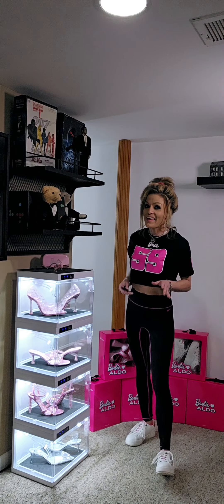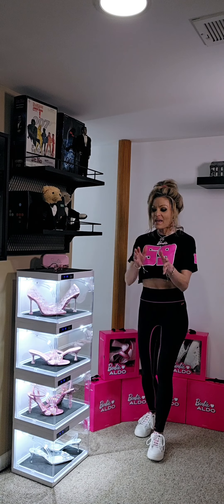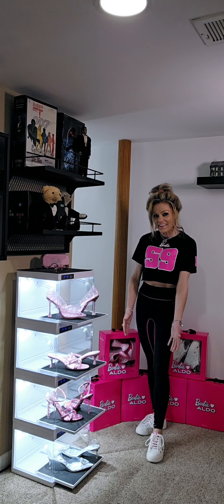Hi everyone, curator Lene Loy for Iconic Doll EML Collection. Today in the Iconic Doll EML Collection Museum I am going to showcase the fabulous Barbie X Aldo Collection. Take a look.